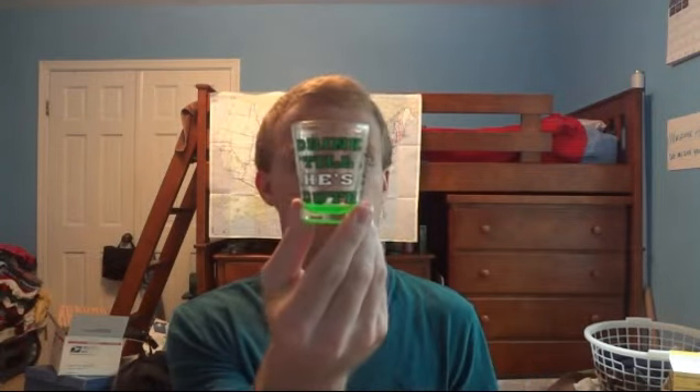Some of the shot glasses have sayings on them — one says 'drink till he's cute' in a nice green color, and another says 'caution: sober to horny in four shots.' They have a lot more options there obviously. Those are the shot glasses I got.